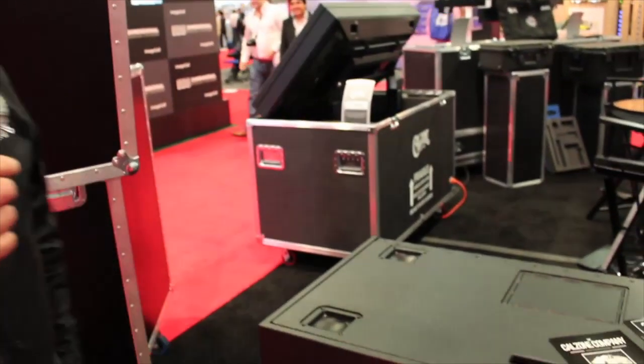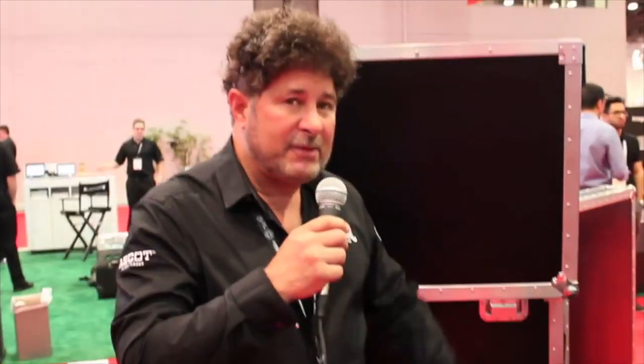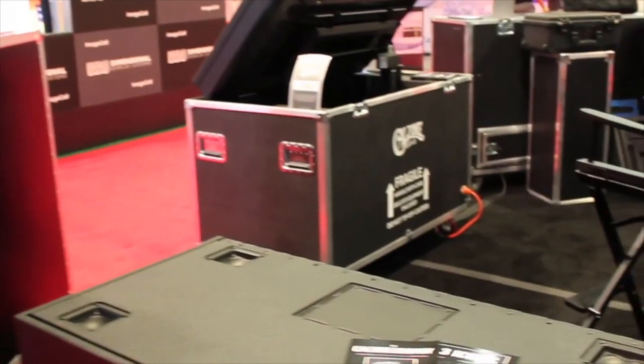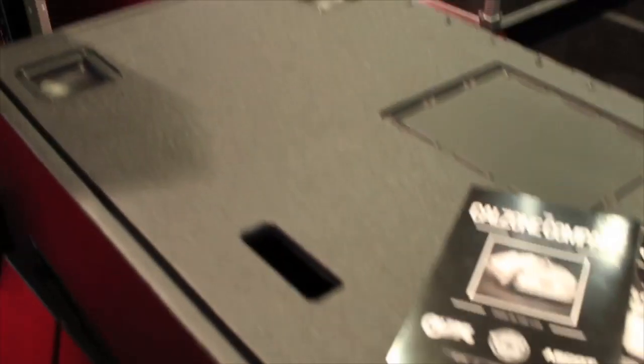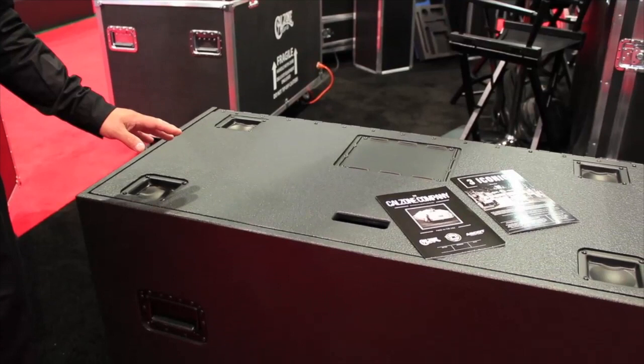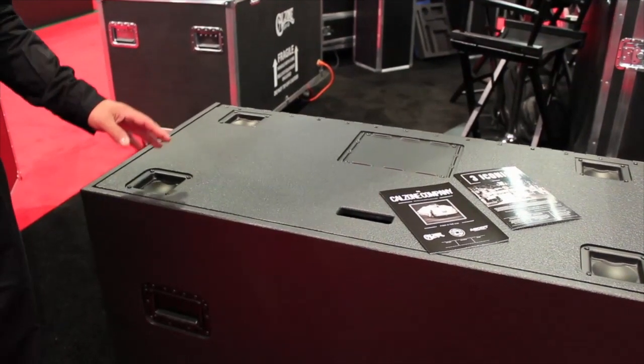On display today we have a number of our products, including this half Cadillac case with the stealth hardware. It is one of the featured cases here at Infocomm of our Strongbox series of three-quarter inch Russian birch plywood cases. This case is an industry standard and is available in a few different sizes.